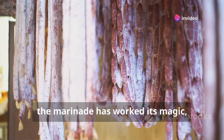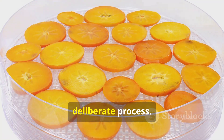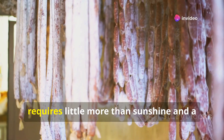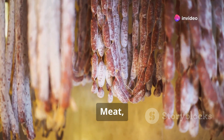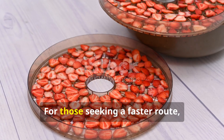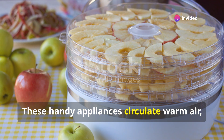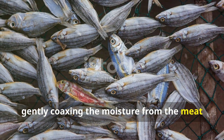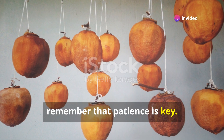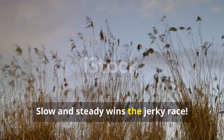The stage is set, the marinade has worked its magic, and now we embark on the most crucial step: drying. This is where patience becomes a virtue, for drying is a slow, deliberate process. There are many ways to dry jerky, each with its own charm. The traditional method, air drying, requires little more than sunshine and a gentle breeze — meat thinly sliced hangs like clothes on a line, slowly surrendering its moisture to the elements. For those seeking a faster route, dehydrators offer a controlled environment, circulating warm air to gently coax the moisture from the meat, transforming it into chewy, flavourful jerky. Whichever method you choose, remember that patience is key. Rushing the drying process can result in unevenly dried jerky prone to spoilage. Slow and steady wins the jerky race.